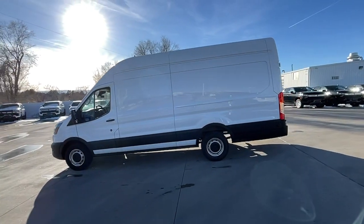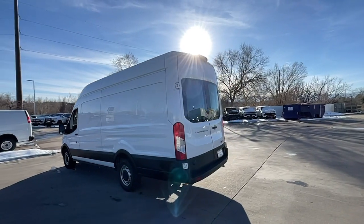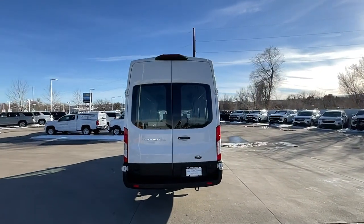Looking for your dream car? It could be the 2020 Ford Transit. With less than 70,000 miles on the odometer, this vehicle stands out from the rest.